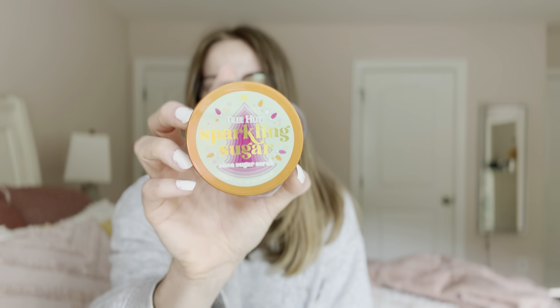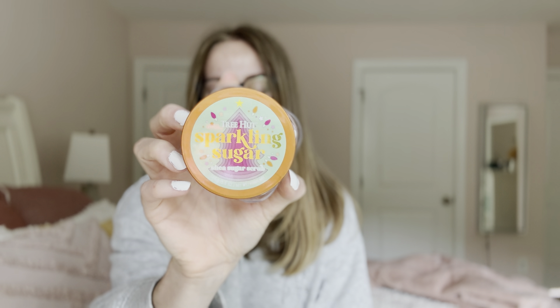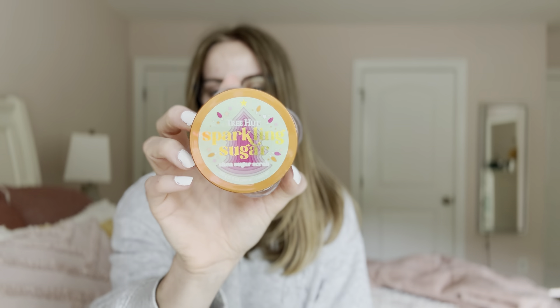Now I want to share some miscellaneous items. The first one is the Tree Hut sparkling sugar shea sugar scrub — this is the mini, so it's only 5.5 ounces. I really enjoyed this. I think the Tree Hut scrubs are my favorite — they're way more cost effective for the product you're getting compared to maybe Bath and Body Works.